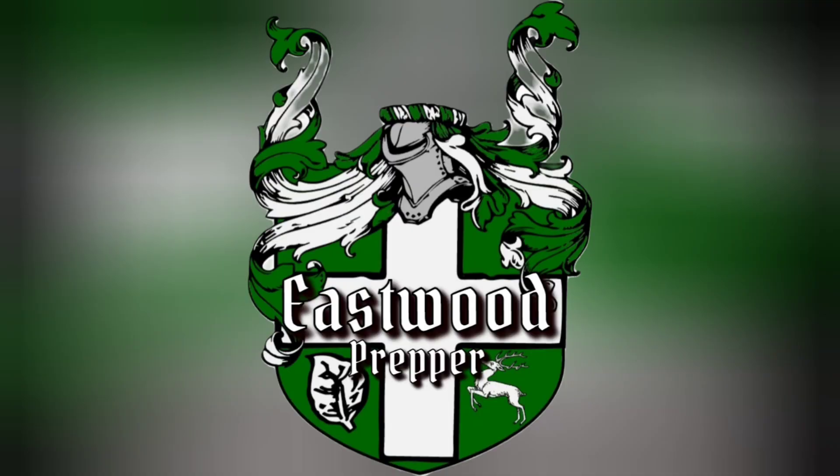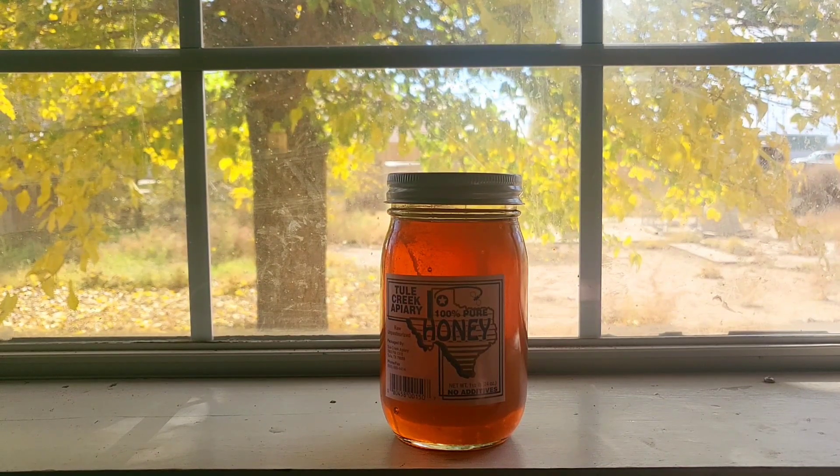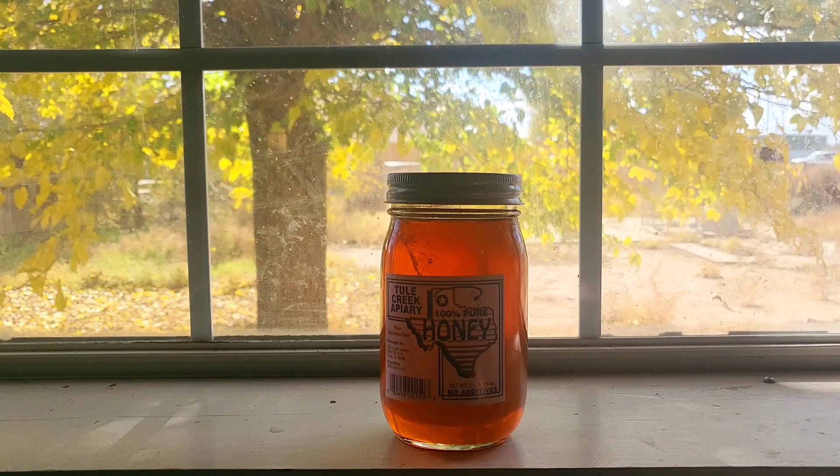Hey guys, Eastwood Prepper here. Today we've got the five longest shelf life items that you can buy at the store. Welcome back to the channel. If you guys aren't a subscriber, please go ahead and subscribe and hit that like button. I just want to apologize — my backdrop is my beautiful but ugly backyard. The tree looks beautiful, but the backyard itself looks like the ass end of a donkey.